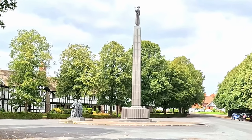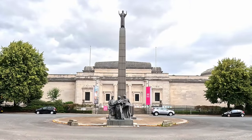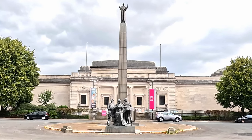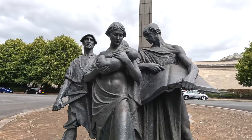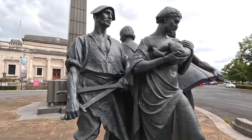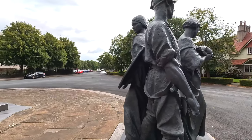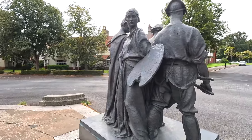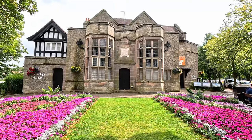Here we have the Lever Memorial, built to commemorate the life of William Lever. The figure at the top depicts inspiration. The three in the front — right to left — depict education, charity and industry. The figure at the back, facing the Lady Lever Art Gallery, depicts art, funnily enough. It's believed this was paid for by private donations from over 22,000 of Lever's employees.